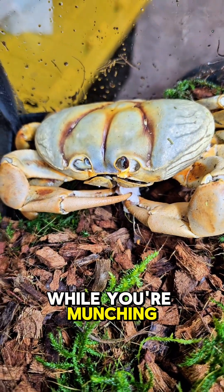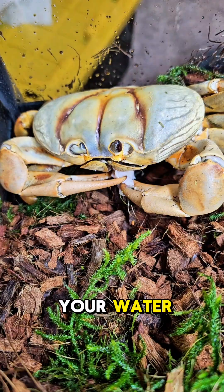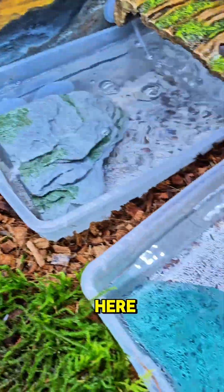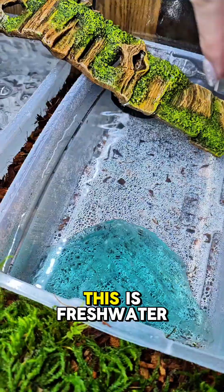All right, Winnie, while you're munching on your dinner, let's talk about your water. Because lots of people want to know why you're not in water like Howie. Well, you guys, she has her water sources over here. And this is salt water, and this is fresh water.